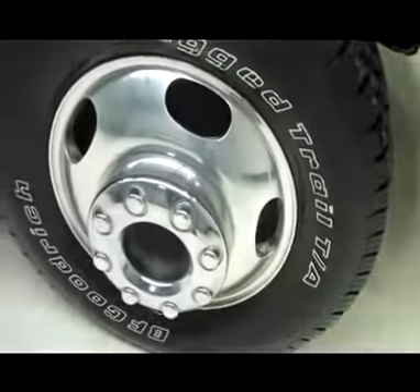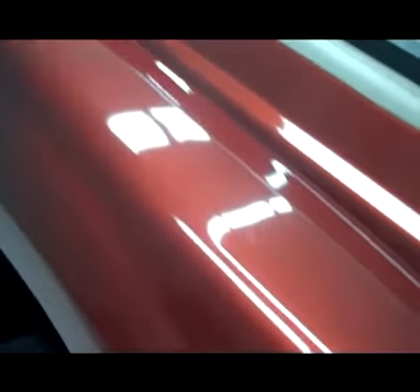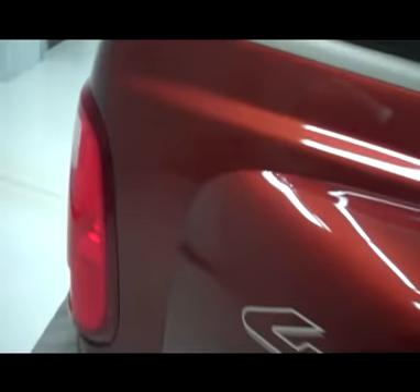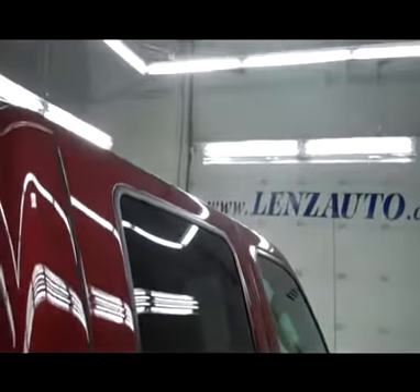Very nice mud flaps, tires are in real good shape, factory Ford rims. As you can see on the passenger side, very nice clean side step bars, paint match door handles, nice gold border separated by a black pin stripe all the way down — very clean, no visible dents, no visible dings. This truck is a 4x4, real nice truck.